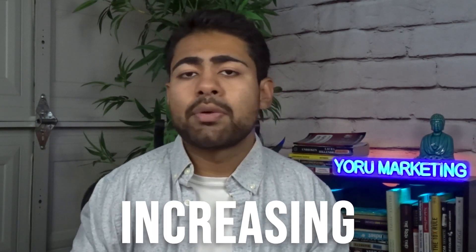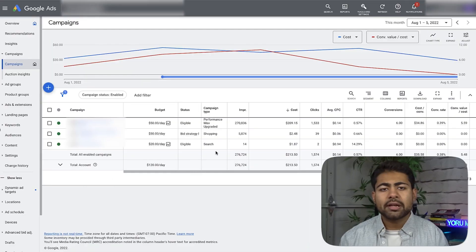The basic strategies when it comes to scaling — like increasing your budgets, bids, etc. — they really haven't changed. But we still need to go through those scaling methods before I introduce the new scaling methods I'll be trying out more often in 2023. Let's start off with the basic method.